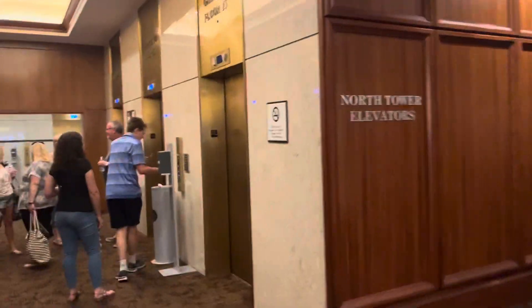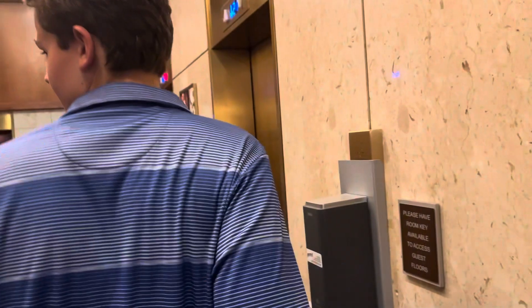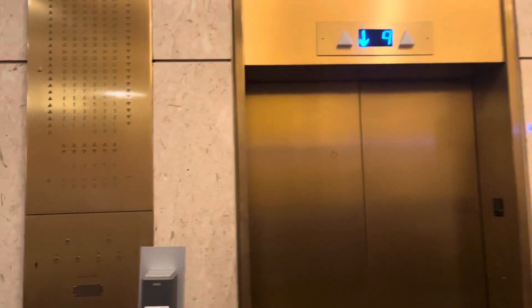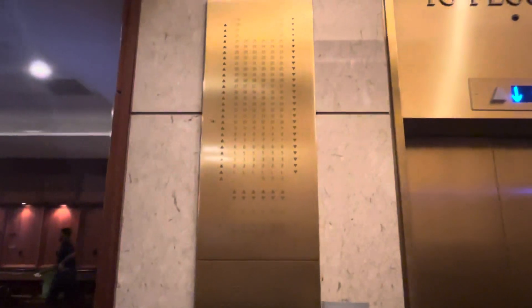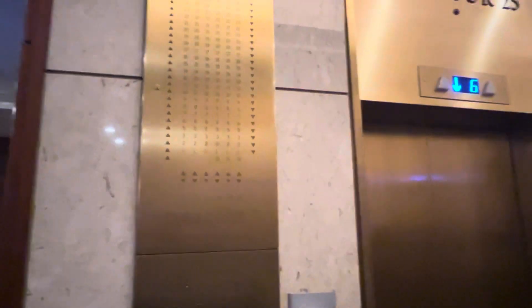All right, this is our attempt at riding the elevators at the Sheraton Boston. Look at this, this is cool. Do you have a key? I don't, we're just taking a video of the elevators.